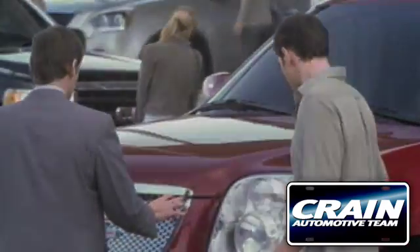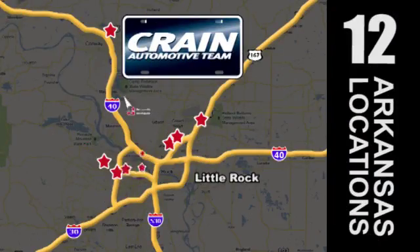Visit us anytime at CrainTeam.com. Go, go, go — the Crain Team's got them!